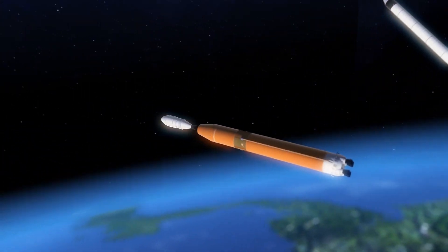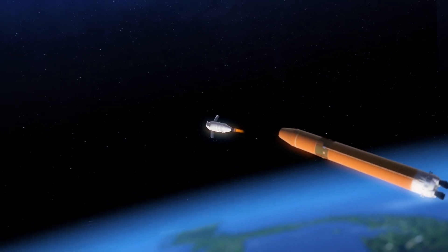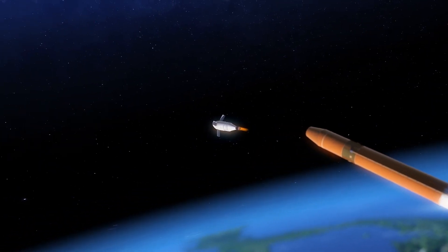Once in orbit, the crew capsule will detach from the SLS and use its space engine to get all the way to the moon.